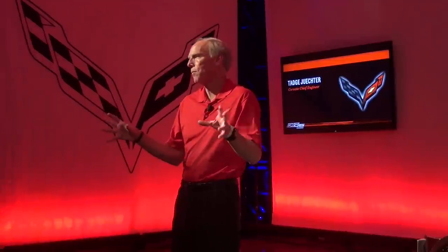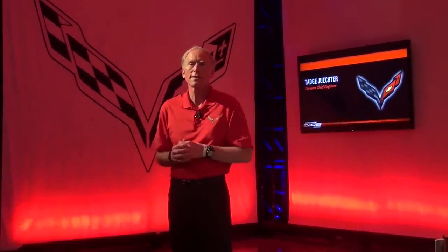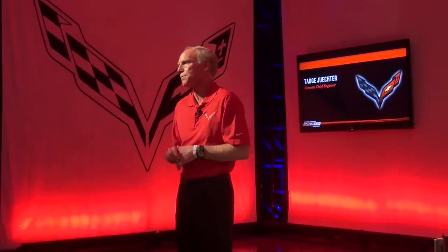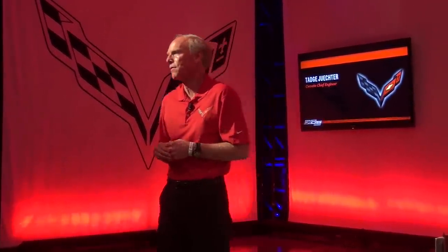We don't know how much everybody in here knows about the Z06. We don't want to do the full technical deep dive, but we want to make sure you've got access to the experts for areas of interest particular to you. So I'll just give a quick overview, kind of highlighting the car, because much of this has been covered previously.